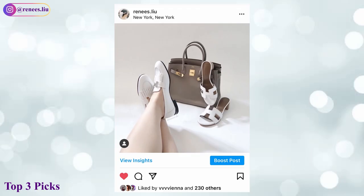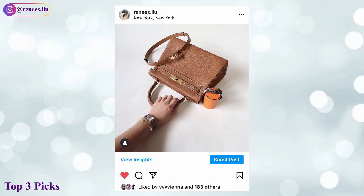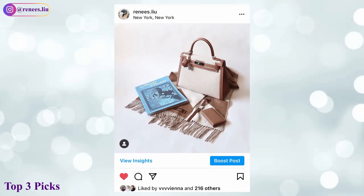Out of all the items I have, my top three picks are the Royal Loafer, the Kelly Belt, and the cashmere scarf. If you found my recommendations helpful, don't forget to like and subscribe, and you can also follow me on Instagram for more luxury content. Thank you so much for watching, and I'll see you in my next video.